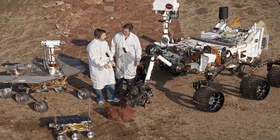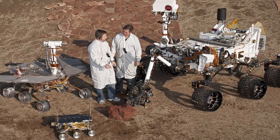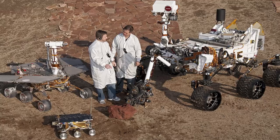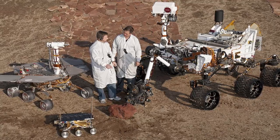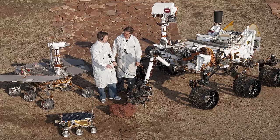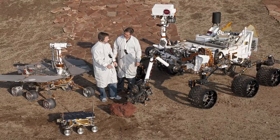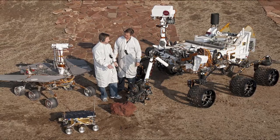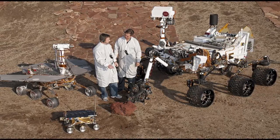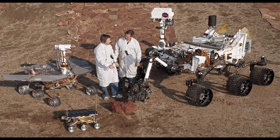Two Jet Propulsion Laboratory engineers stand with three vehicles, providing a size comparison of three generations of Mars rovers. Front and center left is the flight spare for the first Mars rover, Sojourner, which landed on Mars in 1997 as part of the Mars Pathfinder project. On the left is a Mars Exploration Rover (MER) test vehicle that is a working sibling to Spirit and Opportunity, which landed on Mars in 2004. On the right is a test rover for the Mars Science Laboratory, which landed as Curiosity on Mars in 2012.